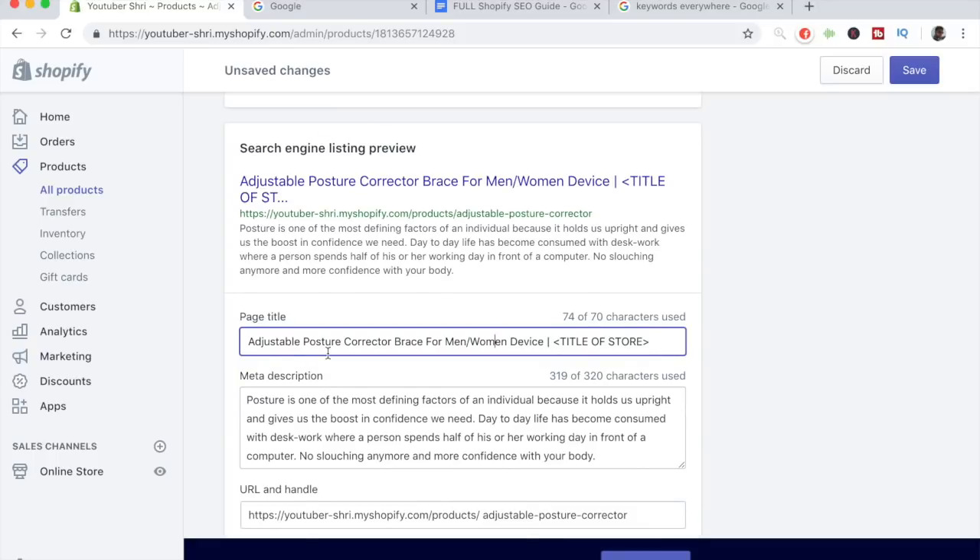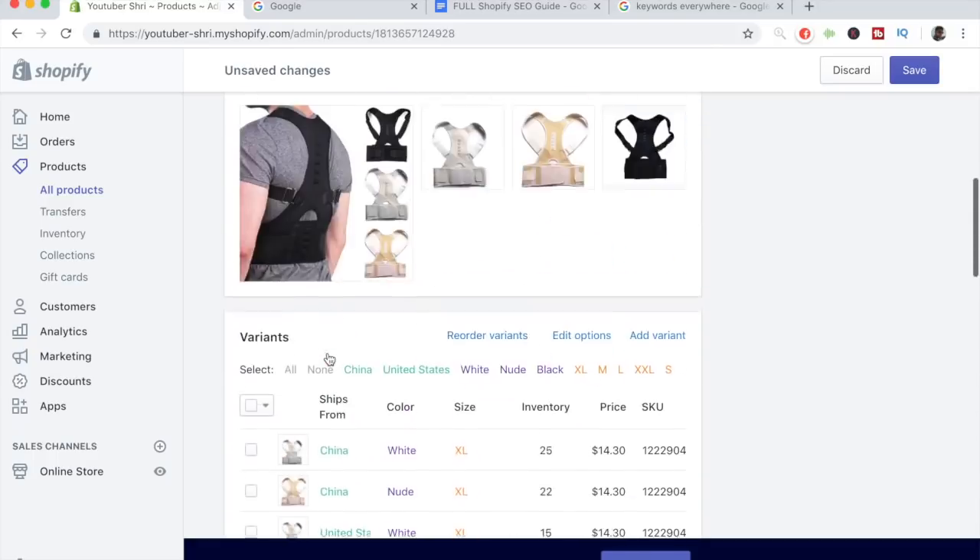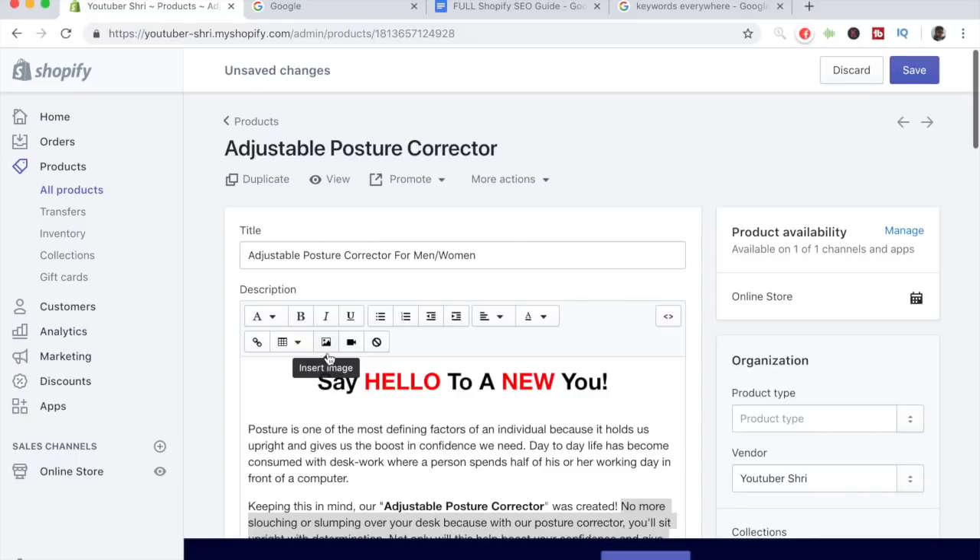For the URL and handle, you can leave it as is because we've done the most important work. That was all for this tutorial, guys. If you found any type of value in this video, make sure to leave a like down below, and I'll see you guys next time.